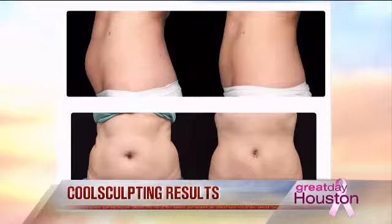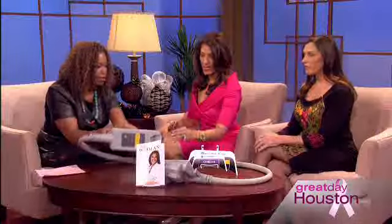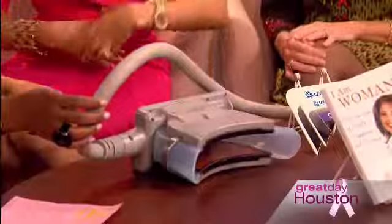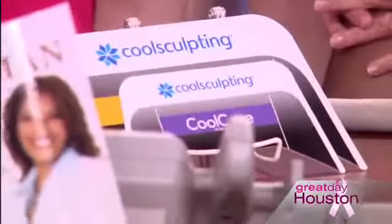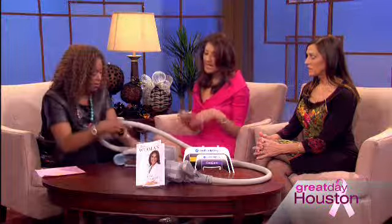Let's take a look at these props. With liposuction they shove in a device and suction things out, and you have downtime. But with this device — one of four different applicators we have — it depends on the size of the individual and the area being treated. This one is mainly for the abdominal area: lower abdomen, upper abdomen, or the sides. These different applicator sizes let us personalize treatments for love handles, the abdomen, thighs — that part that kind of sticks out — and many other areas.